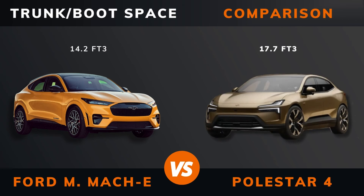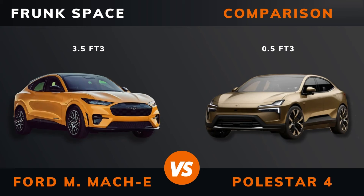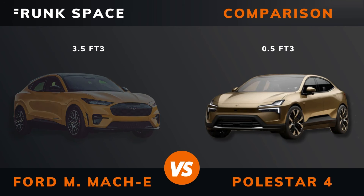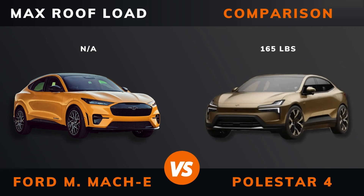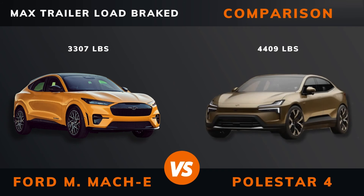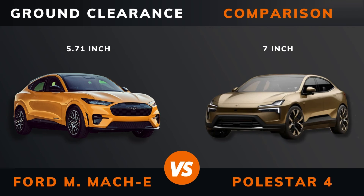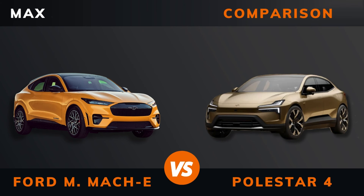Trunk boot space. Frunk space. Max roof load. Max trailer load braked. Ground clearance. Max seats.